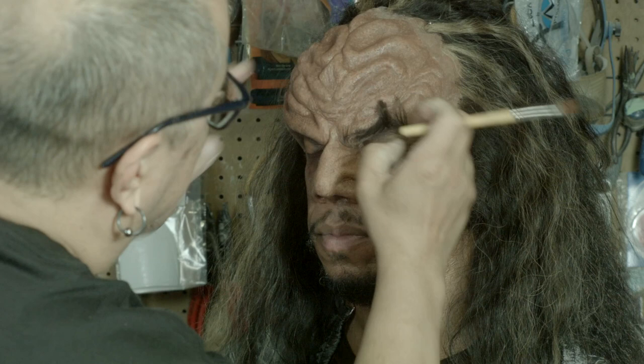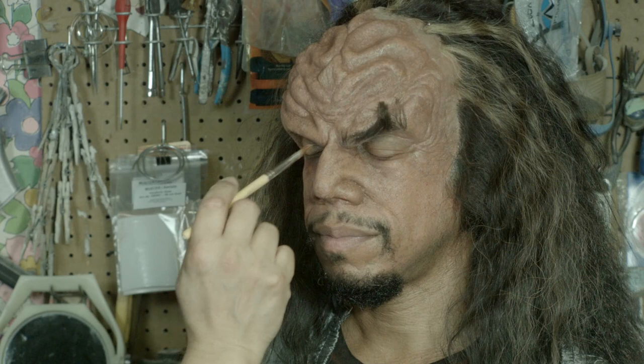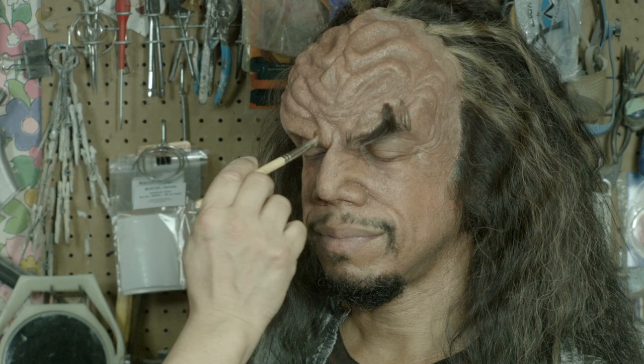Did you work on the DS9 episode where they revisit Trouble with Tribbles? No, I really wanted to work on that episode, but I was probably doing something not as cool.